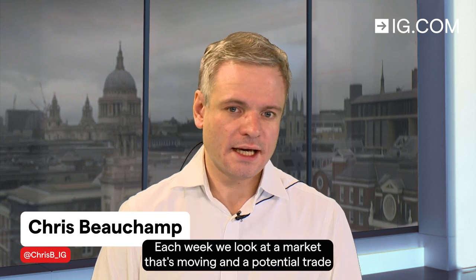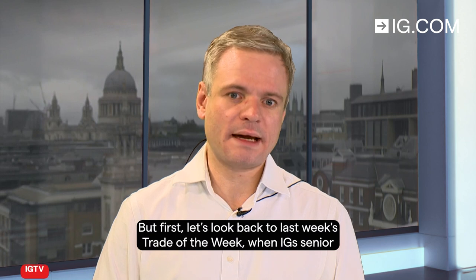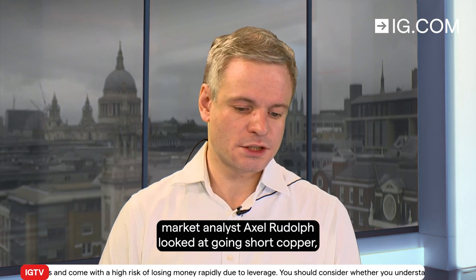Welcome to IG's Trade of the Week for the week beginning Monday the 24th of July. Each week we look at a market that's moving and a potential trade around that market. But first let's look back to last week's trade of the week, when IG's senior market analyst Axel Rudolph looked at going short copper.